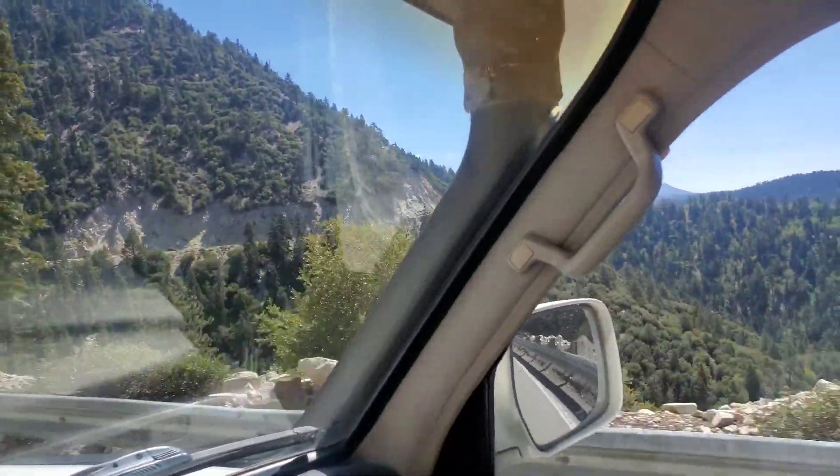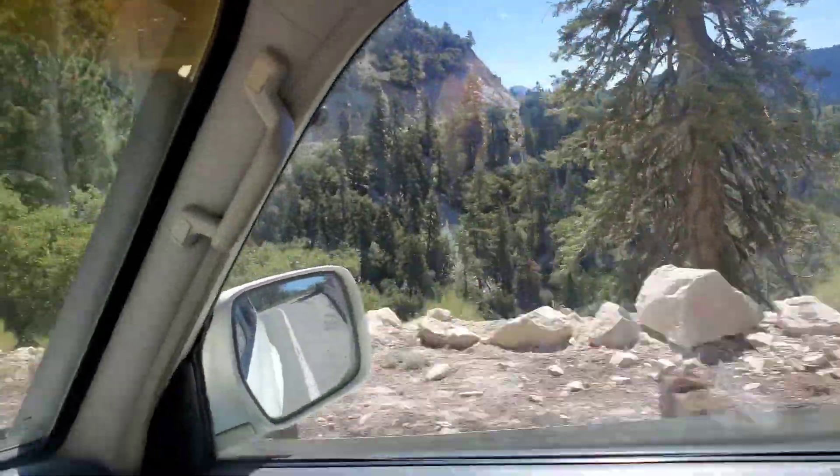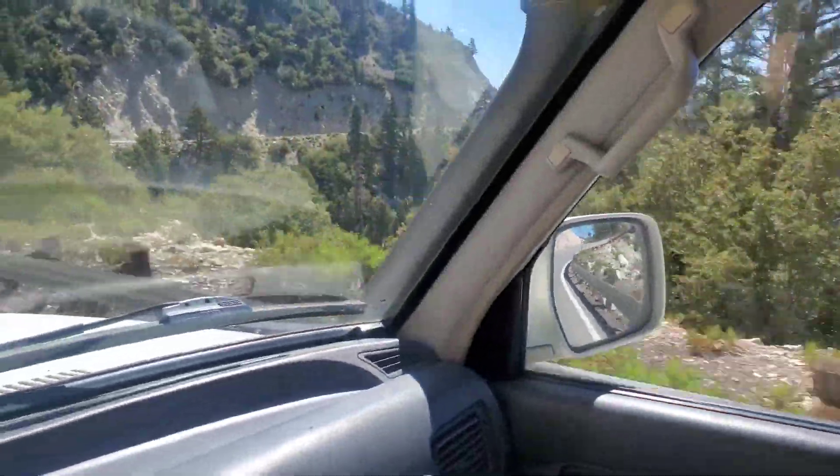Heading to the Gold Mountain Trail in Big Bear with my two co-pilots — Harris and Mackenzie. We're going to hit some trails on a beautiful Tuesday.